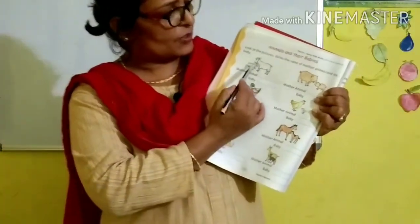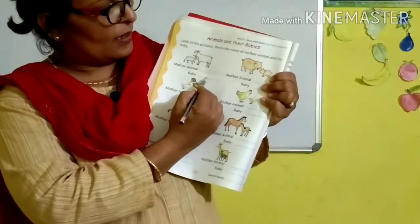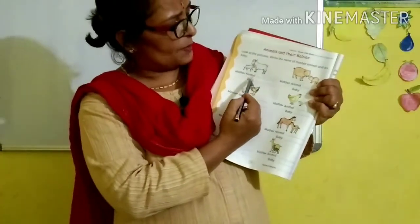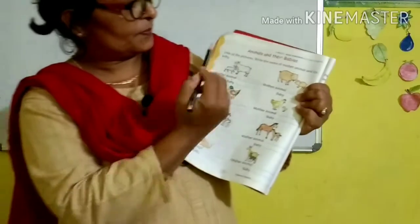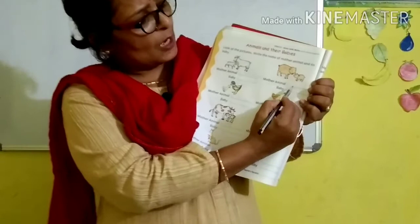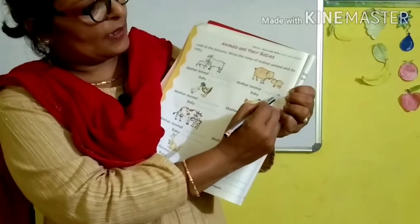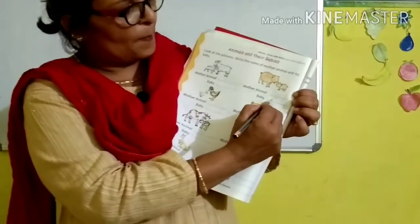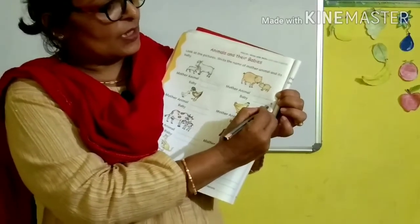Write here S-H-E-E-P, sheep. And what is the baby of sheep called? We learned lamb. L-A-M-B, lamb. Mother sheep is called sheep, and the baby of sheep is called lamb. Look here — mother animal. What is this? Pig. P-I-G, pig. And the baby of pig is called piglet. P-I-G-L-E-T, piglet.